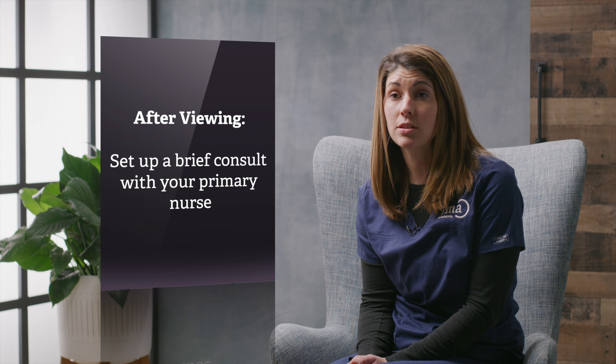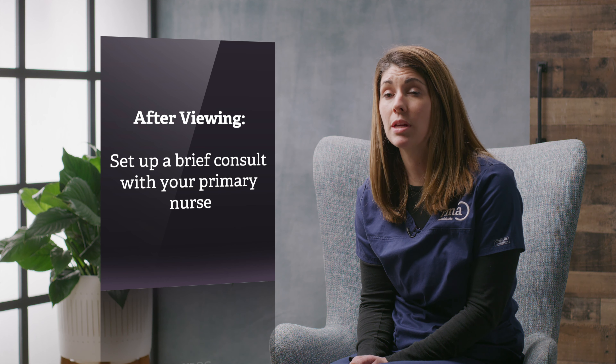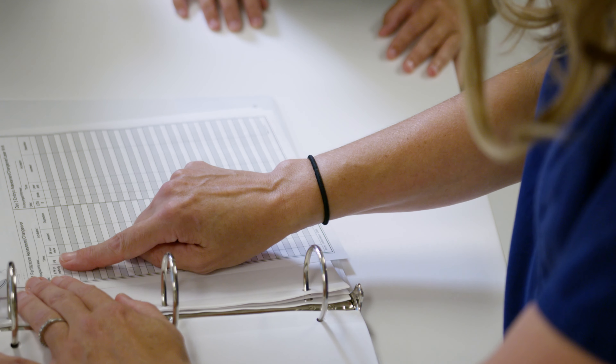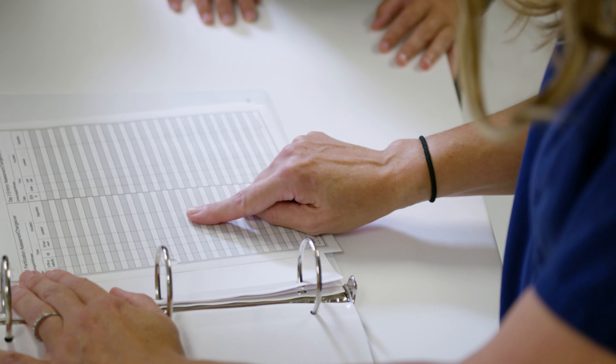This appointment is important because it'll take this information a step further. Your nurse is going to go over the specific medications you need for your exact protocol that your physician has lined up for you. She'll talk to you about those medications, the doses, teach you how to use them, and discuss things like consents that will be more personal to your plan.